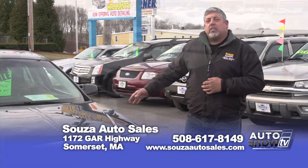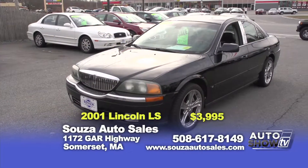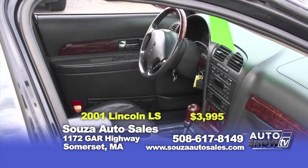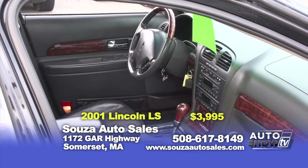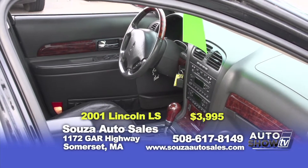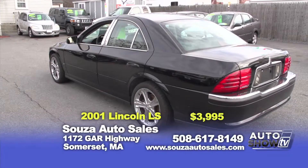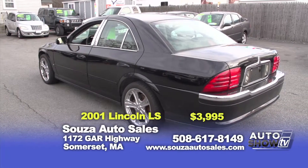I'd like to show you a special of the week. It's a 2001 Lincoln LS, originally priced at $4,995, we got it down to $3,995. This vehicle's loaded — beautiful car for the money. It has a fancy grill, 20-inch wheels, leather heated seats, everything you can ask for.